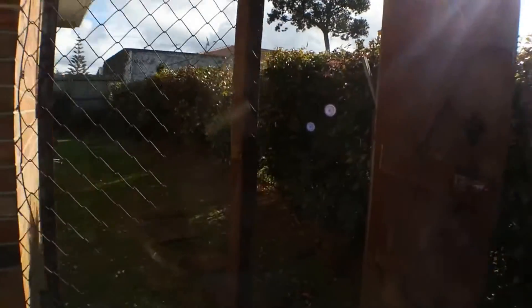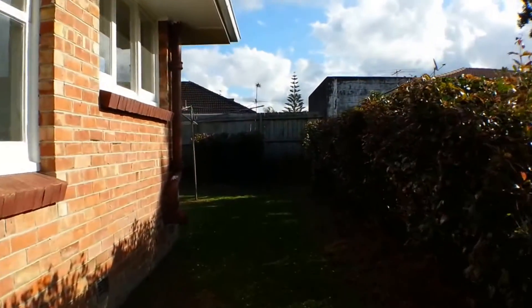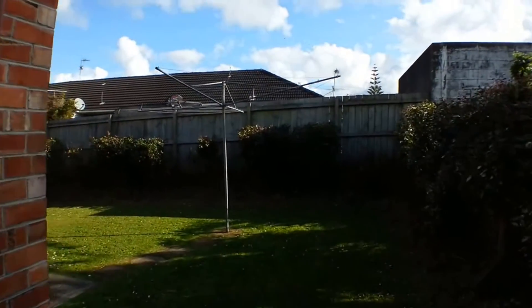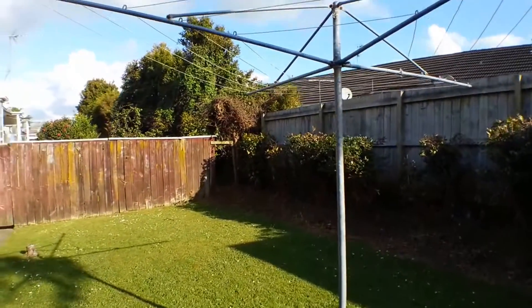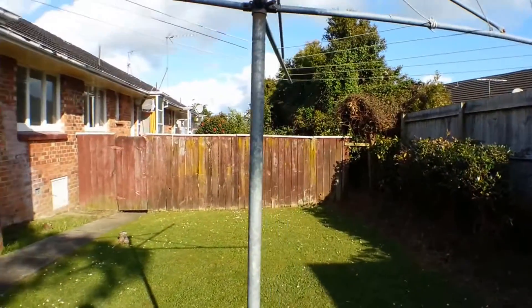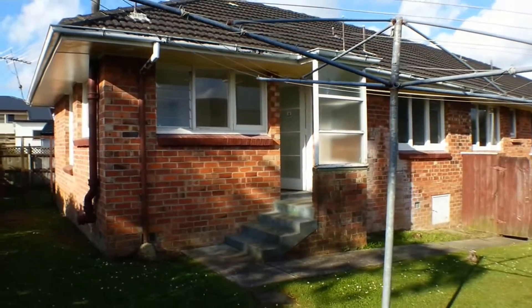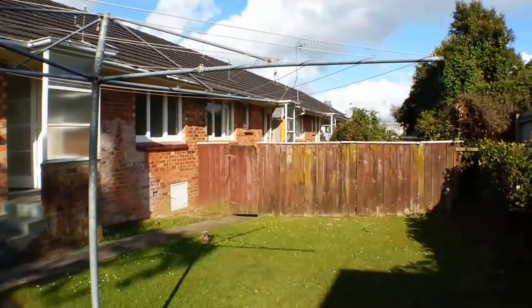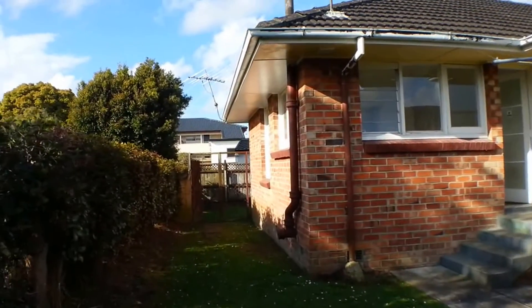There's a side gate here that can be locked. This is quite a good sized rear yard, and as you can see there's a door leading from the kitchen out into the backyard here.